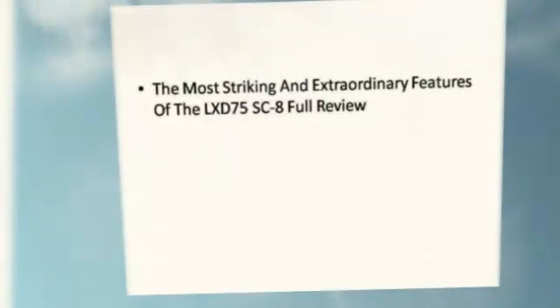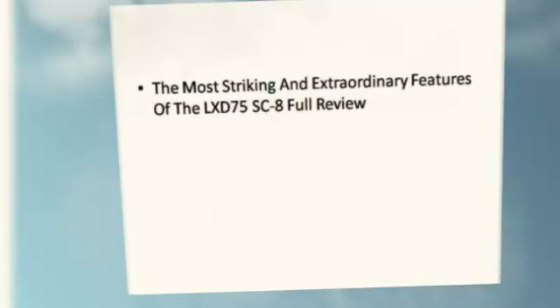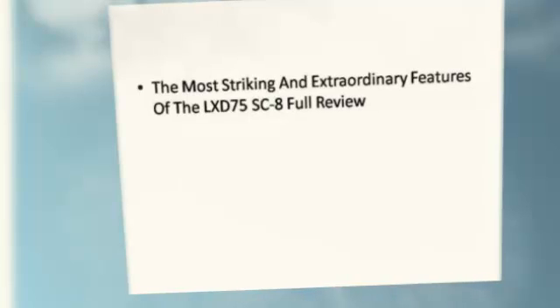LX-D75SC-8: The most striking and extraordinary features of the LX-D75SC-8 Full Review.